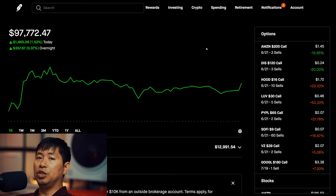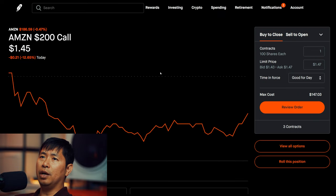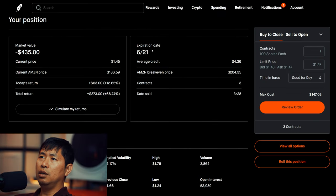Let's go over my positions. For my options, I am selling Amazon $200 covered calls. These expire June 21st. Total return $873.